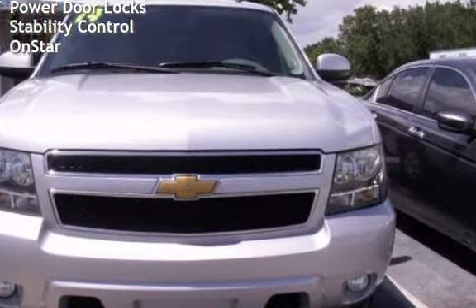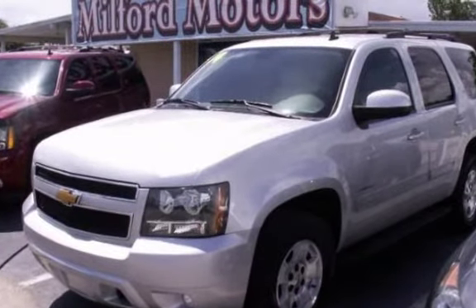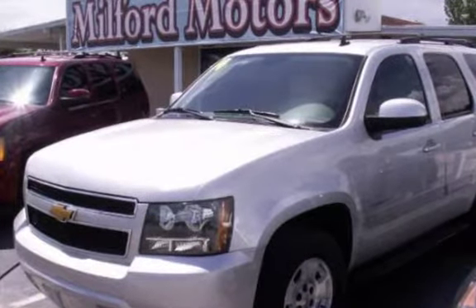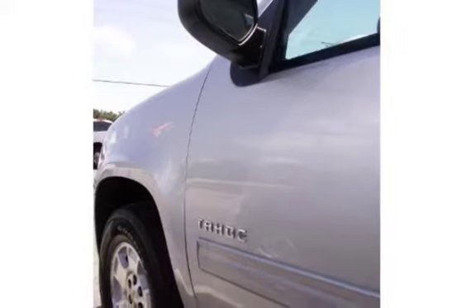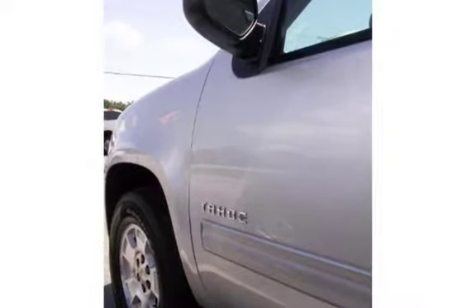This Chevrolet is a great value with less than 41,000 miles on the odometer. Estimated fuel economy for this vehicle is 15 miles per gallon in the city, and 21 miles per gallon on the highway. This vehicle is in excellent overall condition.